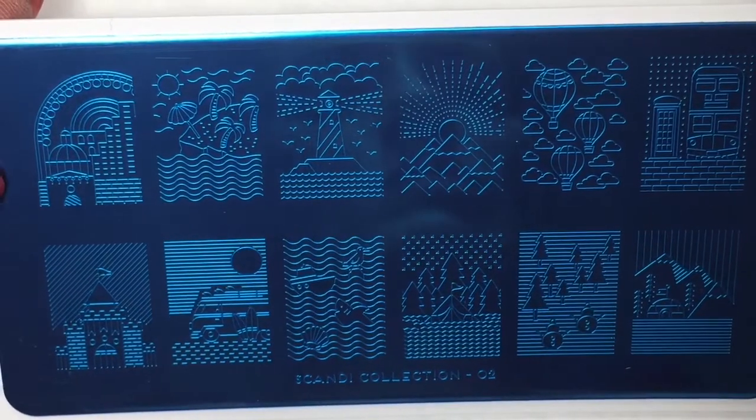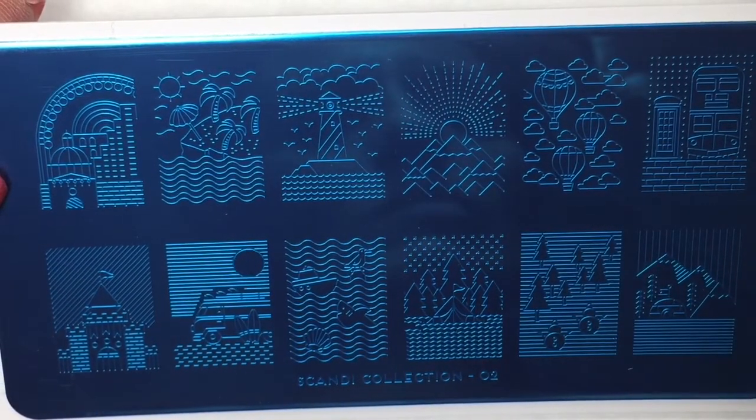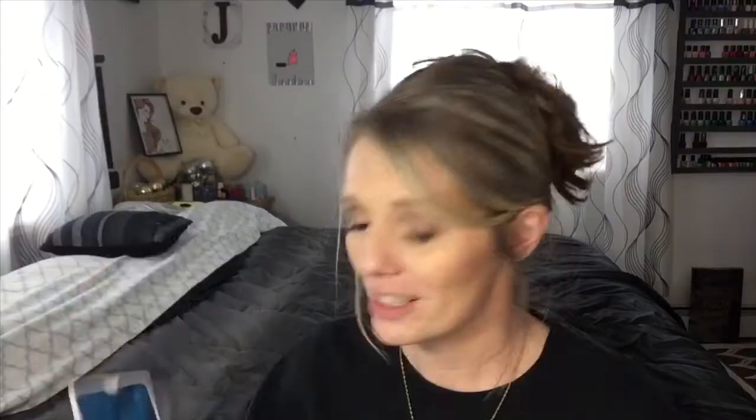Next up is the plate Scandi, plate number 2. When I opened this up I about died — this is awesome! There are so many vacation-themed stamps here. I am a total fan of this lighthouse stamp. For our 10th anniversary, my husband and I went to Duluth and up the North Shore and saw a bunch of different lighthouses — so I cannot wait to use that lighthouse stamp. There are hot air balloons, a beach scene, what looks like a double-decker bus in London, and even a camping one. This is going to be really fun to play with.